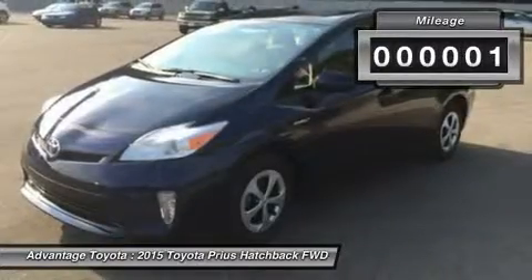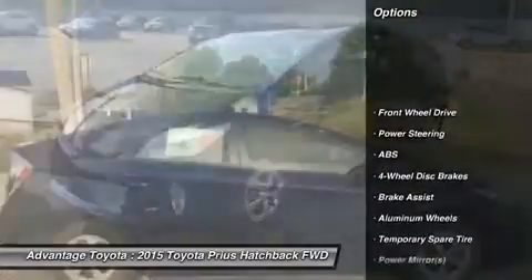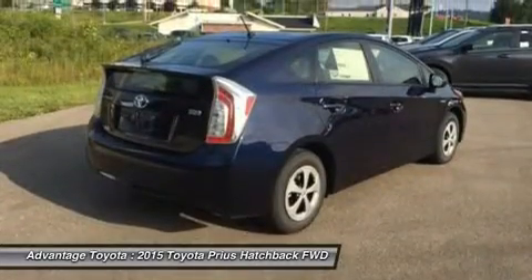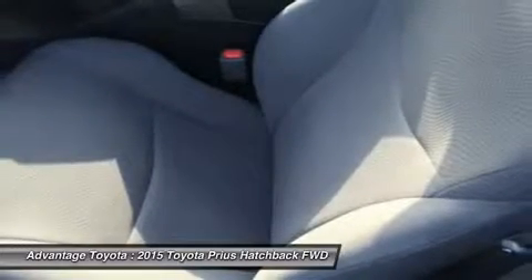The plug-in model also allows for more options, with the ability to run solely on electric power at ratings of 95 MPG. The driver is given a range of performance options via the EV, eco, and power buttons, which allow for variations in throttle application and fuel consumption.